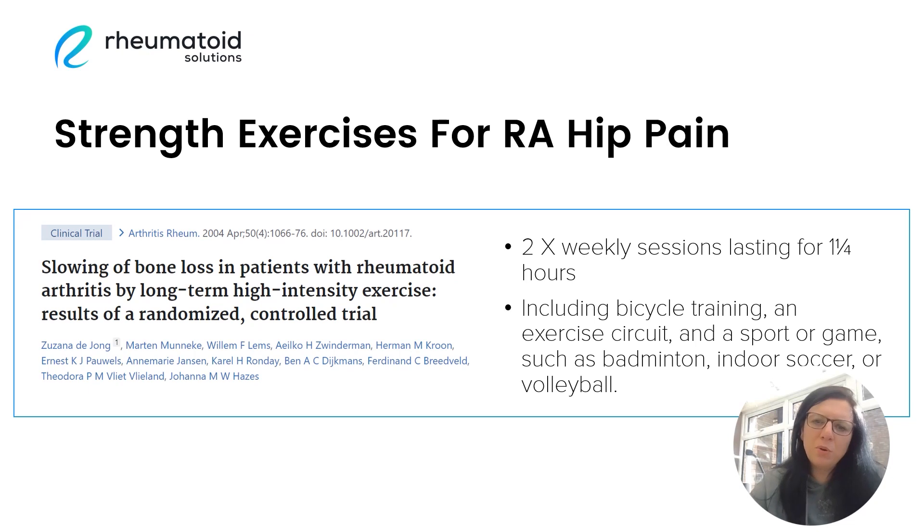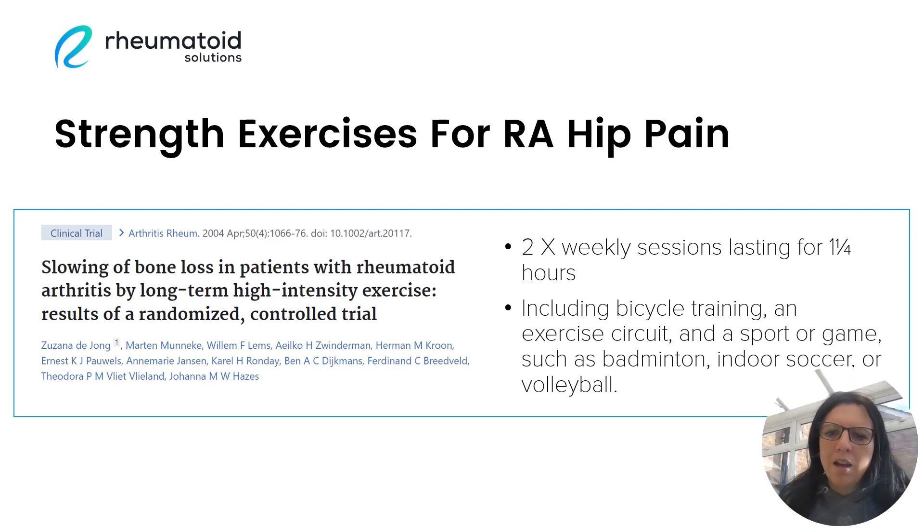Much of the scientific literature supports the beneficial role of strength training in improving arthritic hip pain. This goes back to the concept that arthritic hip pain is associated with reduced strength in certain areas of the body, and particularly the lower body. By building strength in these muscles, we can help to improve pain levels and mobility. Weight-bearing exercises are a great way to build up strength in the lower body, and they're very safe and effective for patients with rheumatoid arthritis. As shown in this randomized controlled trial, these types of exercises can also help to slow down bone loss in patients with rheumatoid arthritis.